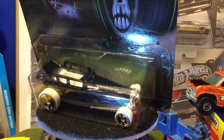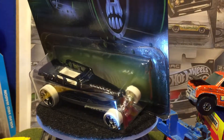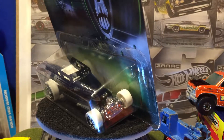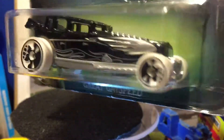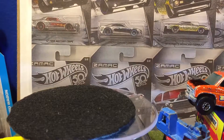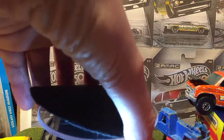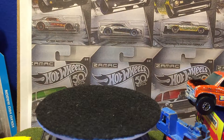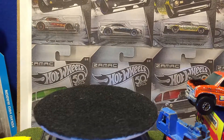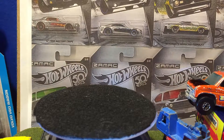Happy Halloween! Well, late Halloween. I probably should have done this on Wednesday, but better late than never. Hello. We got a Halloween episode here on the Matchbox Man YouTube channel with Great Gatsby.